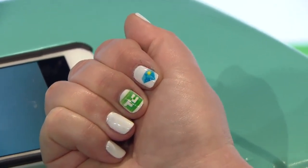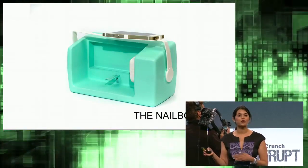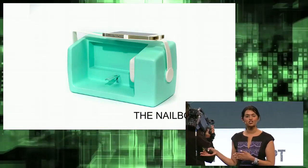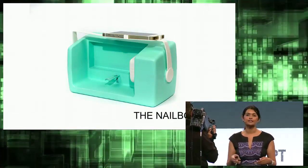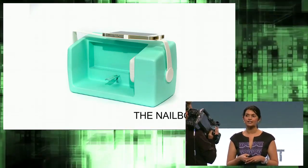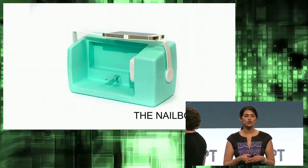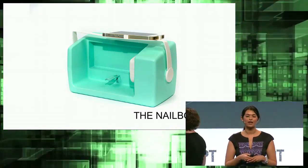We recommend sealing those images with a clear top coat so that they can last a few days. Our working prototype on stage is being refined to a more sleek and chic form factor that will retail for $199. That includes the hardware, the polishes, and the cartridge that will service over 5,000 manicures.